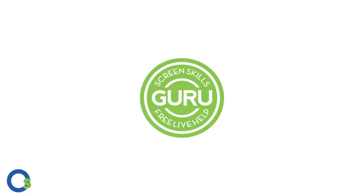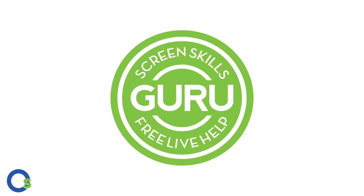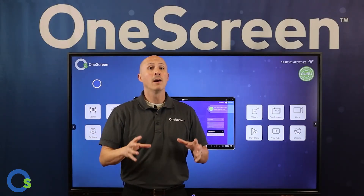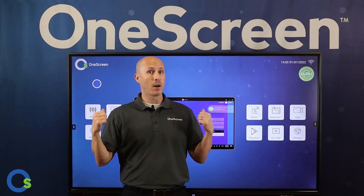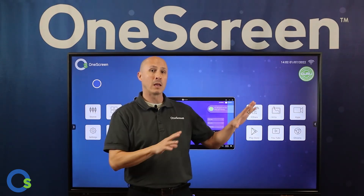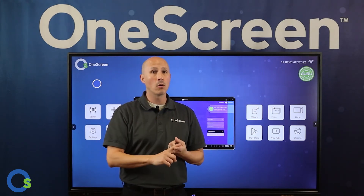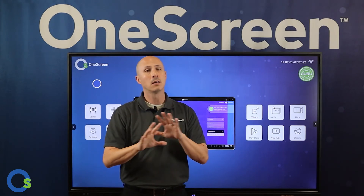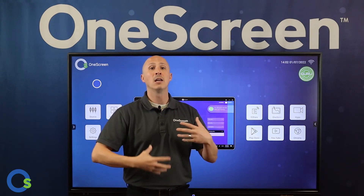Guru Support is our unparalleled support mechanism — free, on-demand, unlimited, and in perpetuity as long as you own the product. You get help and training covering both hardware and software from a team of trained engineers. You can connect via video call, audio call, instant message, phone, or email — a fantastic way to support you in your presentation space.